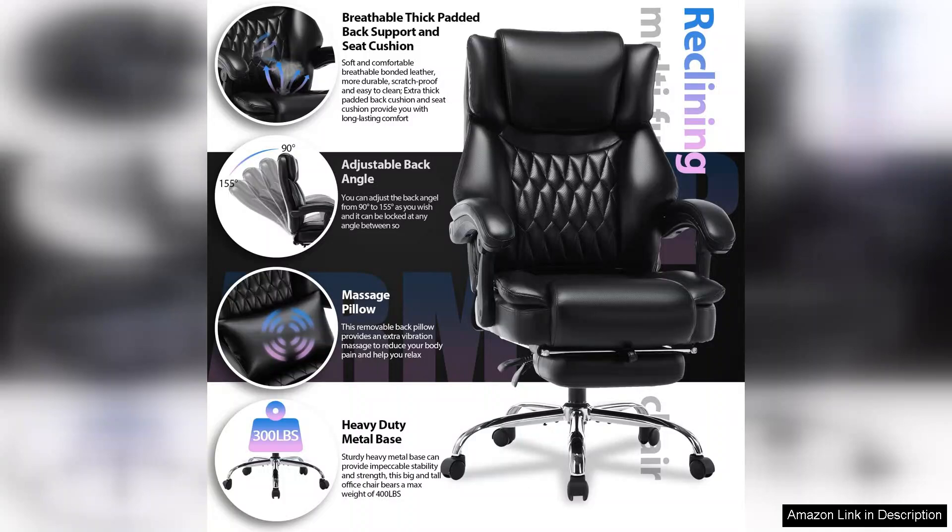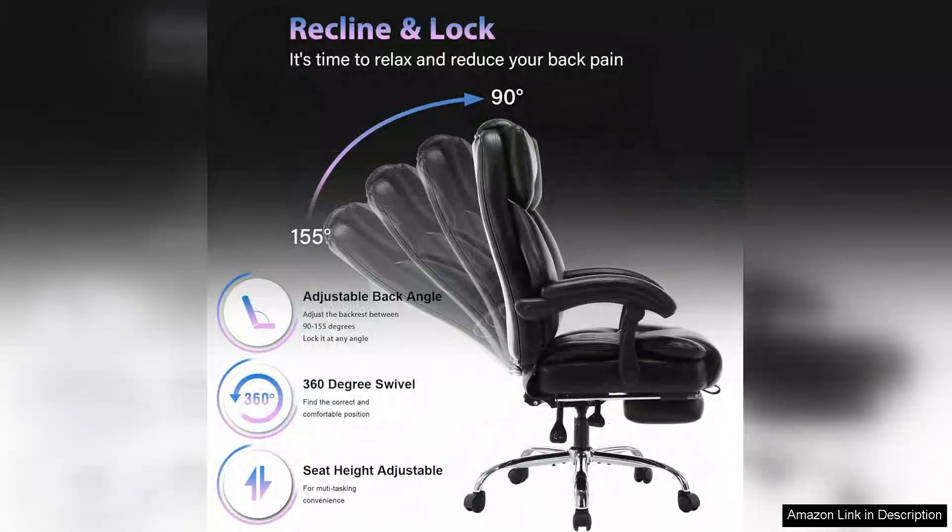The chair's reclining feature is a standout, allowing you to lean back and find your optimal position, whether you're working, relaxing, or taking a quick break. The integrated footrest is an added bonus, providing a perfect spot to rest your feet after a tiring day.